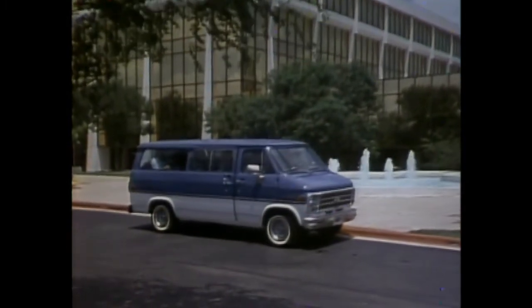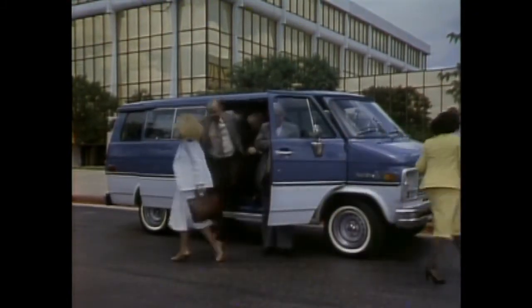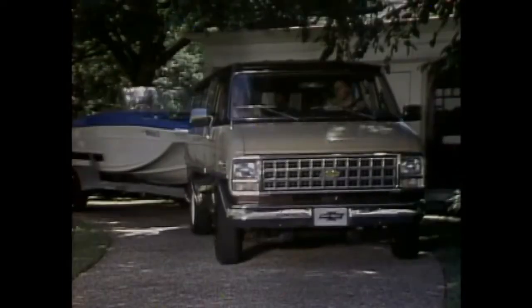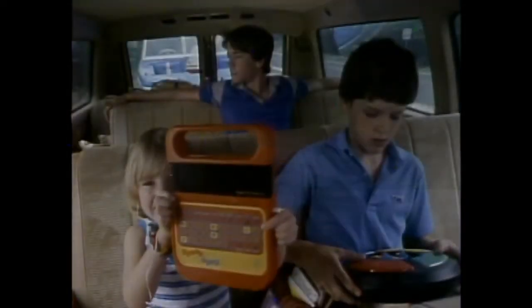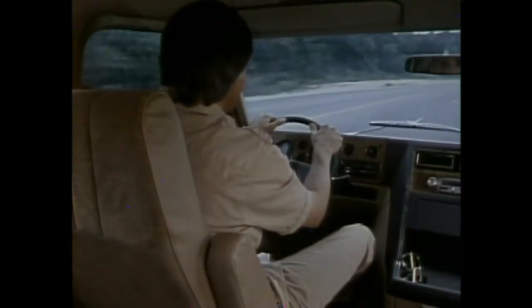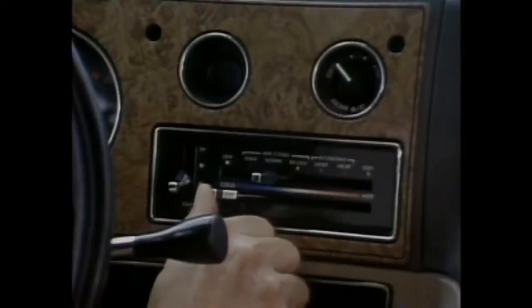Spacious roominess, comfortable seating available for up to 12 passengers, an impressively smooth ride — three good reasons why Chevy Sport Van is popular with so many different types of buyers for both business and personal use. Sport Van comfort begins when the doors are opened — they open wide, so getting in and out is easy, and convenient doorsteps provide good footing. Inside, there's plenty of room to get comfortable. Optional swivel reclining front bucket seats provide an extra measure of comfort. The seating position provides a commanding view of the road, and instruments and controls are all within easy view and reach.